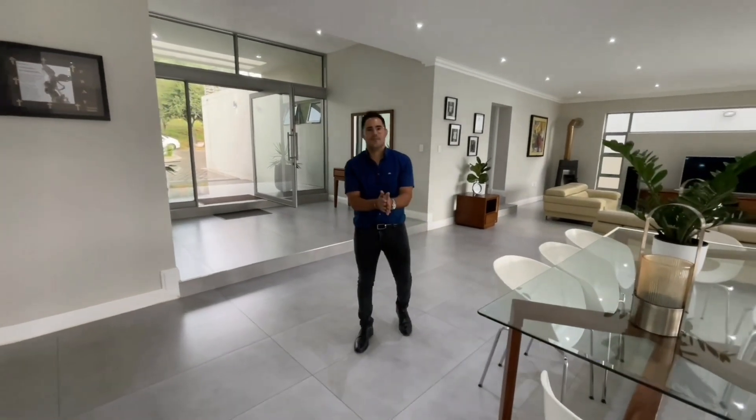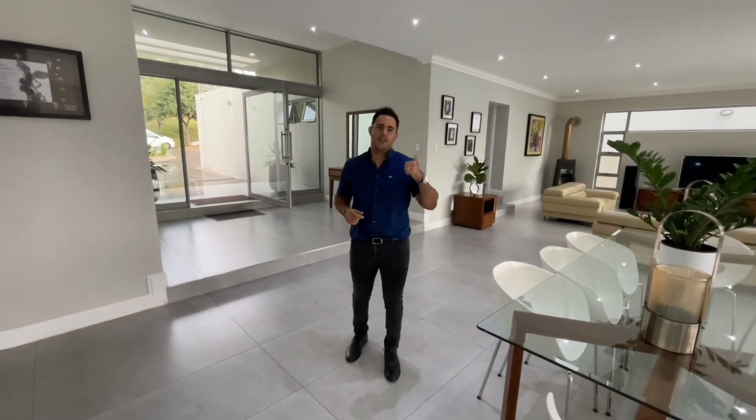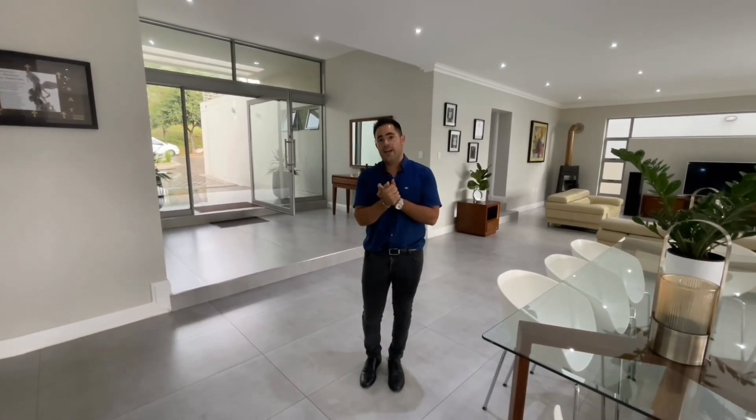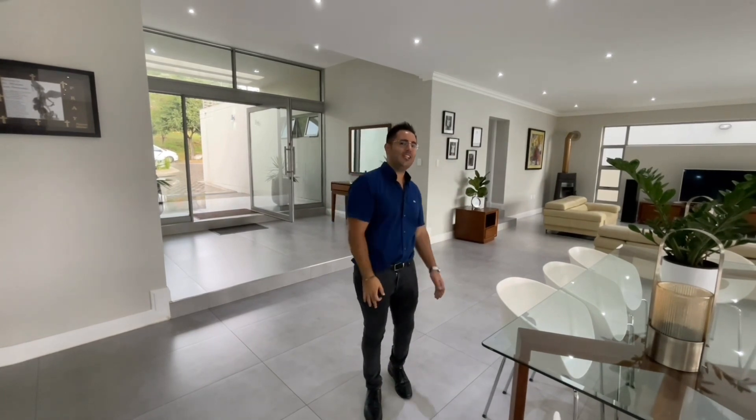Now that we've seen this beautiful home in its entirety, my top three features: Number one — the position. You're in Dainfern Africa, but the position within the estate is exceptional, with only one neighbour and walking distance to the amenities and Doppio Zero. Number two — it's off-grid with solar, so you won't experience load-shedding, which is a must today. Number three — the openness, the finishes, the kitchen — all high-end premium quality.